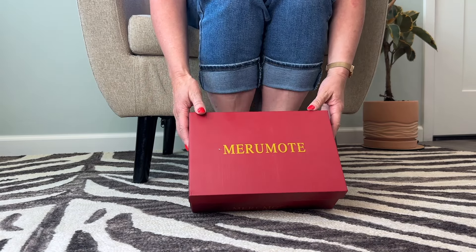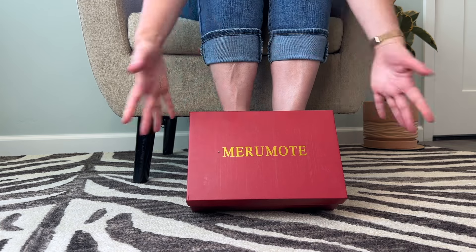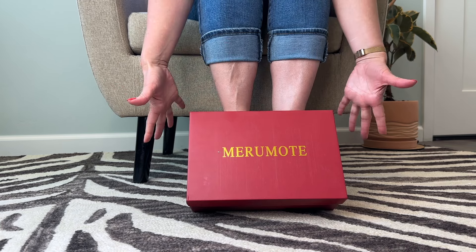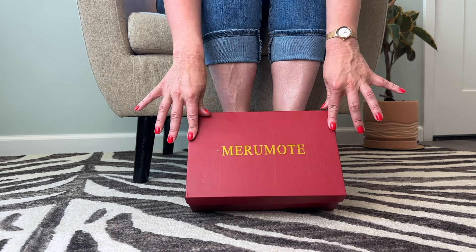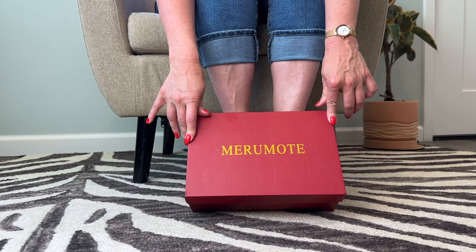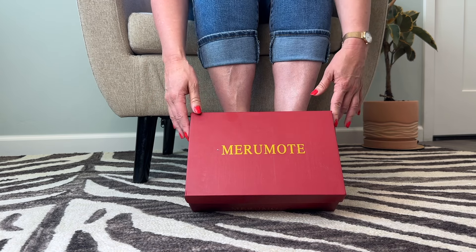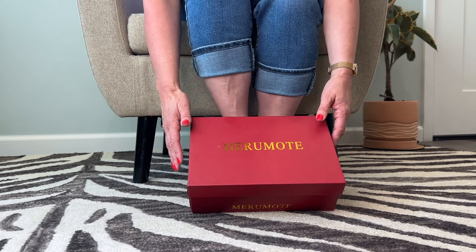Hi guys, welcome to my YouTube channel — or welcome back if you've been here before. You can see what I'm about to do here, which is unbox this pair of shoes. On my channel I love going on shoe shopping adventures, trying to style outfits with different pairs of shoes, and of course my most favorite is unboxing.